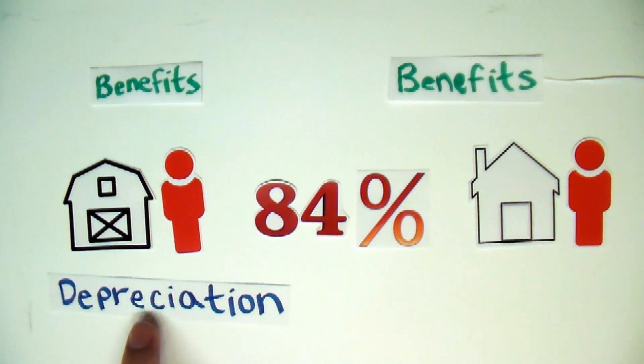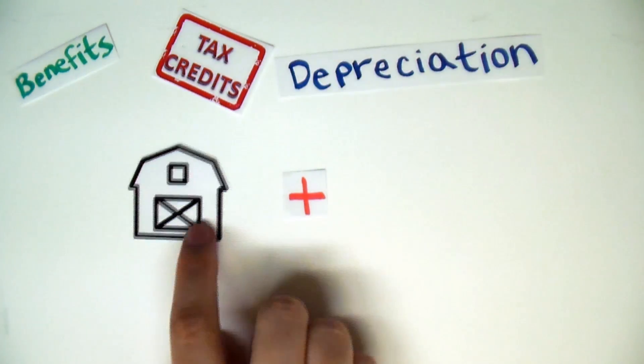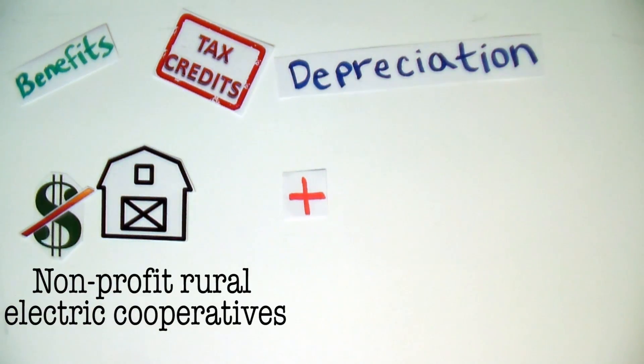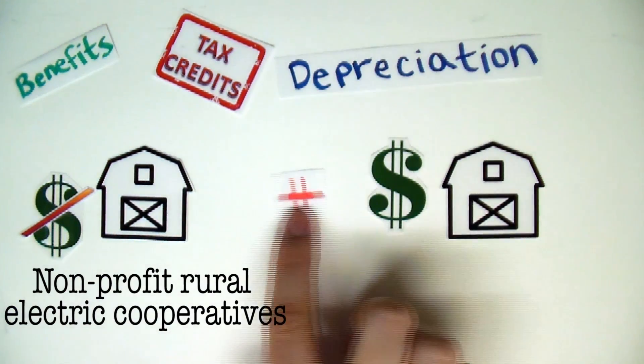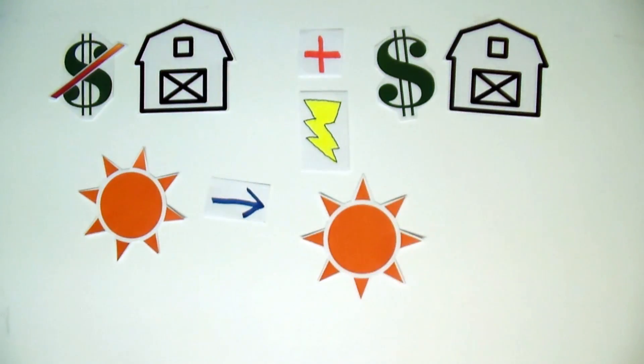Depreciation is not currently allowed for homeowners, but that could change in the future. With the benefits farm businesses receive from solar, it also becomes very practical for non-profit rural electric cooperatives to partner with for-profit businesses as far as electricity is concerned. This would increase the use of solar tremendously.